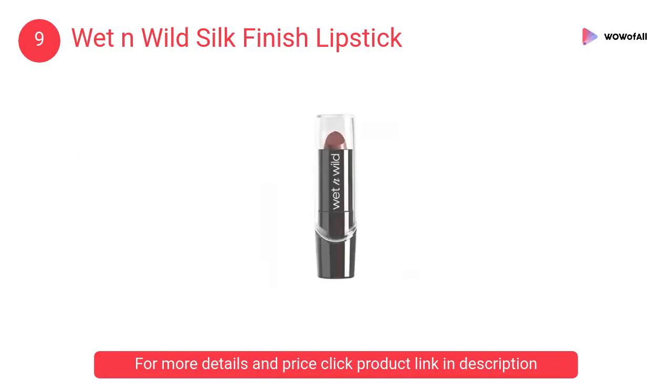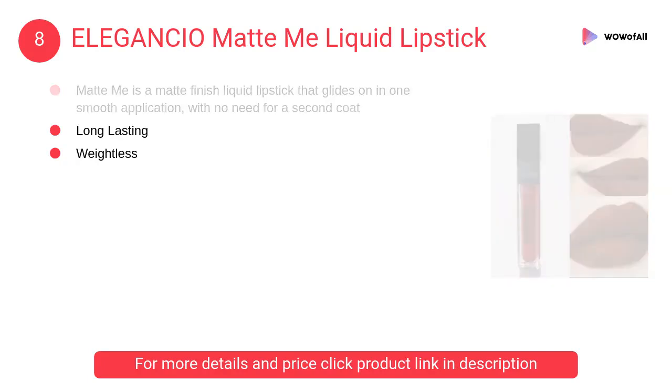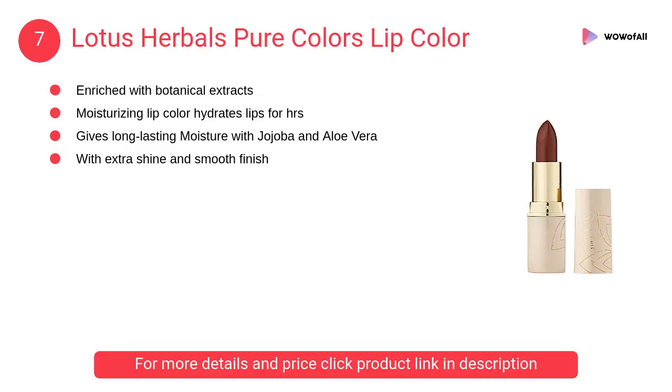At number 8, Elegancio Matte Me liquid lipstick. Matte Me is a matte finish liquid lipstick that glides on in one smooth application with no need for a second coat.